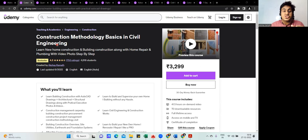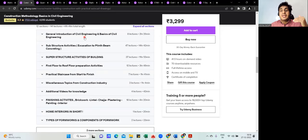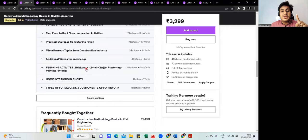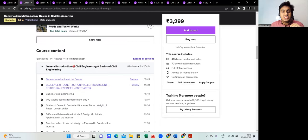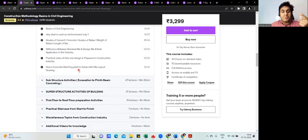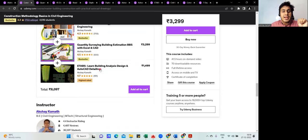The first course I recommend for freshers is 'Construction Methodology Basics in Civil Engineering.' It has a bestseller 4.3-star rating with almost 4,600 students enrolled. It covers everything from centerline marking to complete slab casting, including brick work, block work, plastering, painting, and formwork — all from live site footage. All links are in the description where you can check the syllabus, and preview videos are available in green and blue.